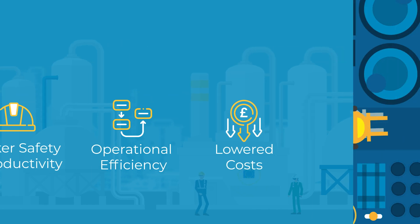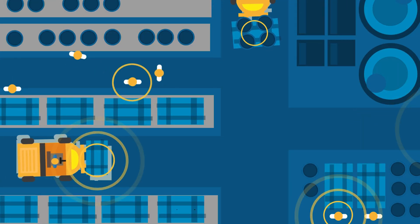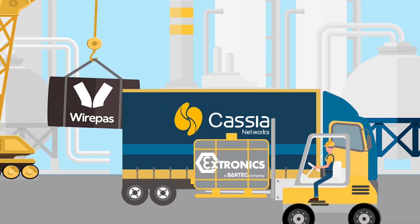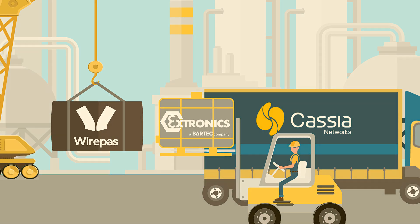Extronics WirePass solution is ideally suited for customers looking to track the location of people and assets in hazardous areas, whilst reducing costs compared with other tracking technologies. Working together with our technology partners, our WirePass location solution uses four core components.